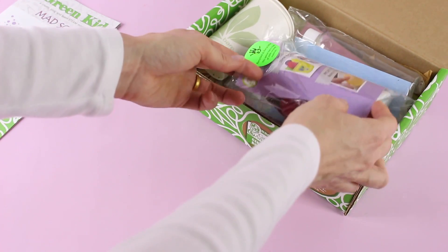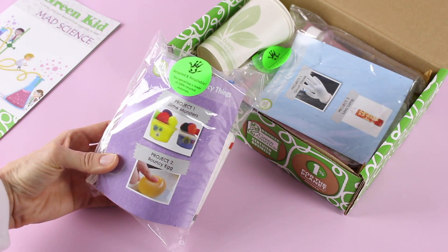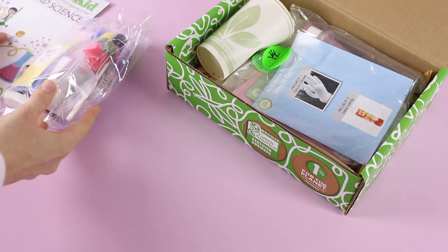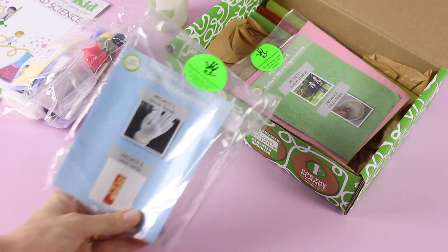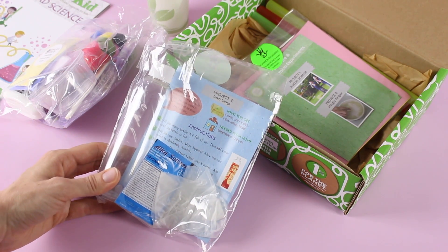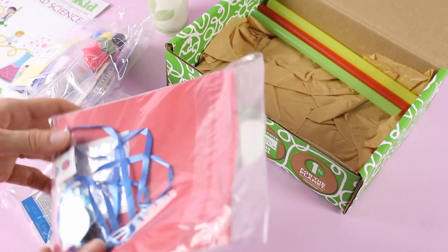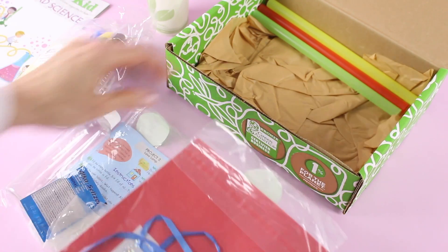Now let's have a quick look at the projects we received. First up we have slime monsters and bouncy egg, and as you can see we have everything in here to create those crafts and projects. There are also some little extras to go with one of the crafts. Then we have ghost glove and lava lamp — everything we need to create those. Lastly we have rocket science and magic finger. These all sound so fun — I'm actually wanting to make these projects myself.